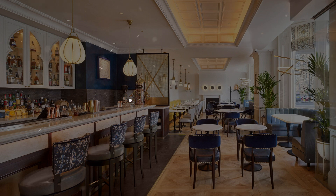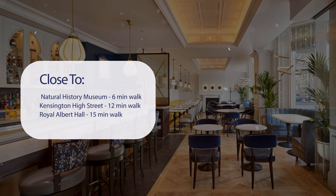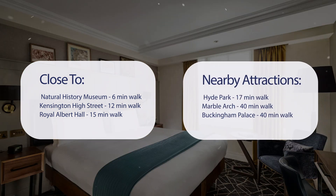It has a pretty good location. It's pretty close to Natural History Museum, 6 minutes walk; Kensington High Street, 12 minutes walk; Royal Albert Hall, 15 minutes walk; and also close to attractions like Hyde Park, 17 minutes walk; Marble Arch, 40 minutes walk; and Buckingham Palace, 40 minutes walk.